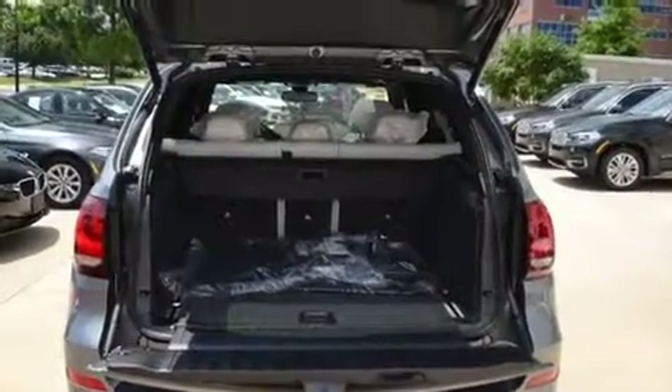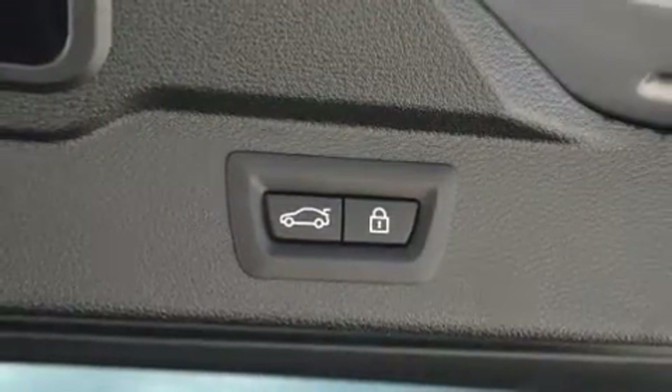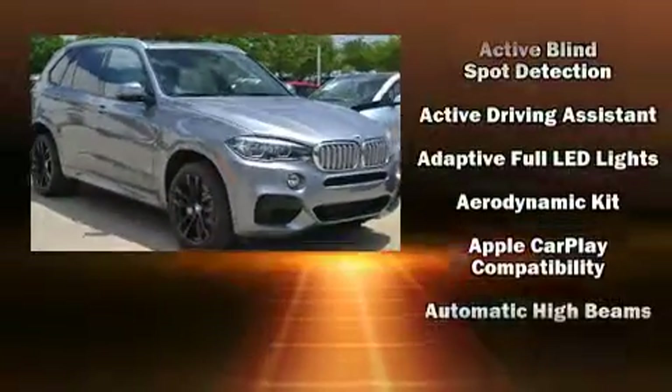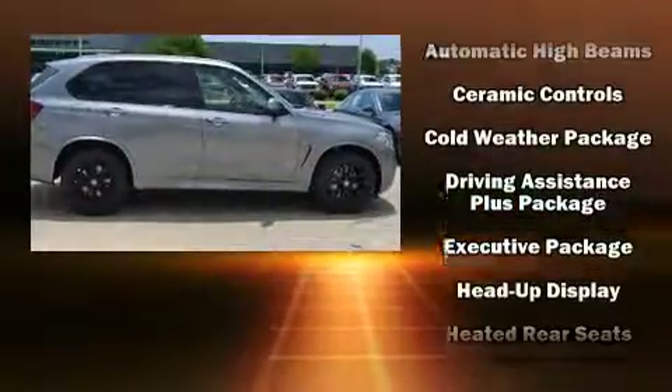All of the premium features expected of a BMW are offered, including adjustable headrests in all seating positions, automatic temperature control, heated steering wheel, lane departure warning, and power front seats. Rear passengers enjoy the seat heating functionality, keeping them warm during the winter months.